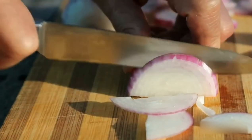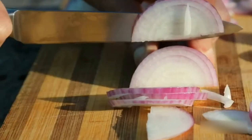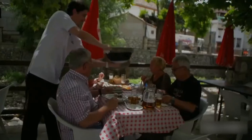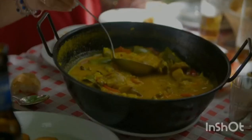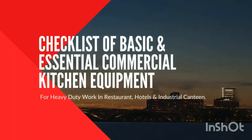You have already decided about your restaurant menu which your restaurant is going to serve. Now it's time to decide which equipment you actually need and which you can put on an optional list. However, the budget is more important for a startup business, though decreasing the budget could affect the kitchen's performance. Here is a checklist of basic and essential commercial kitchen equipment for heavy-duty work.